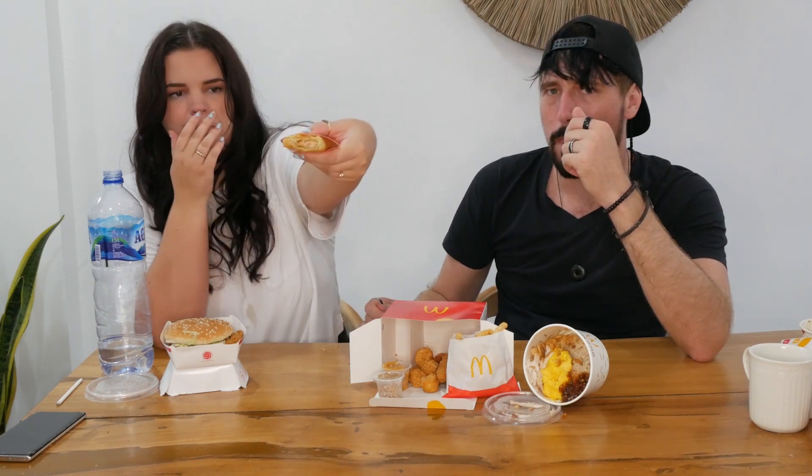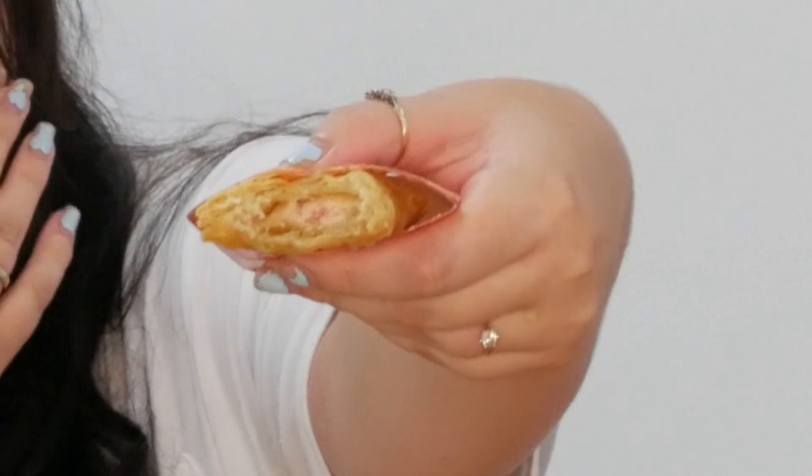We're going to try the white chocolate strawberry pastry pie because I need something that's not chili. It was $1.50 and it's got a strawberry filling. That's good — it literally tastes like a white chocolate strawberry pastry pie.